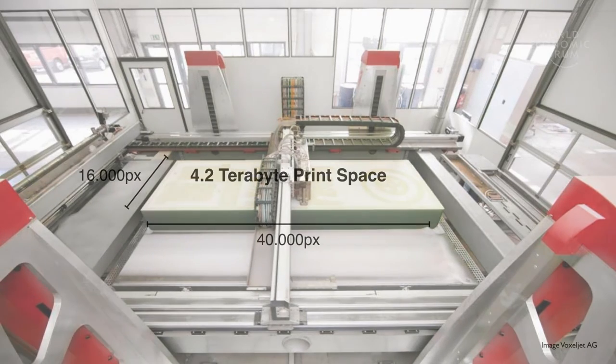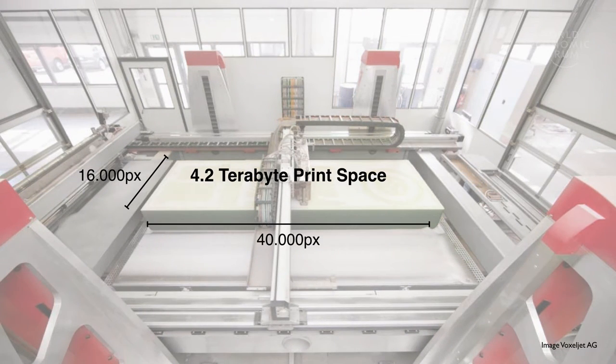We are working with one of the biggest 3D printers in the world. This is a printer that can print 4 by 2 by 1 meter in 36 hours, and it has a resolution which is roughly 400 times bigger than this screen that you see here.